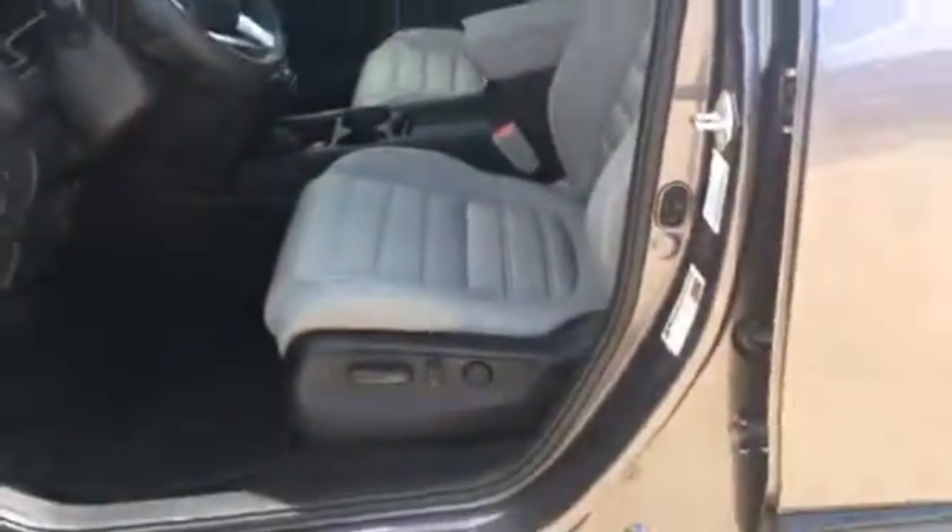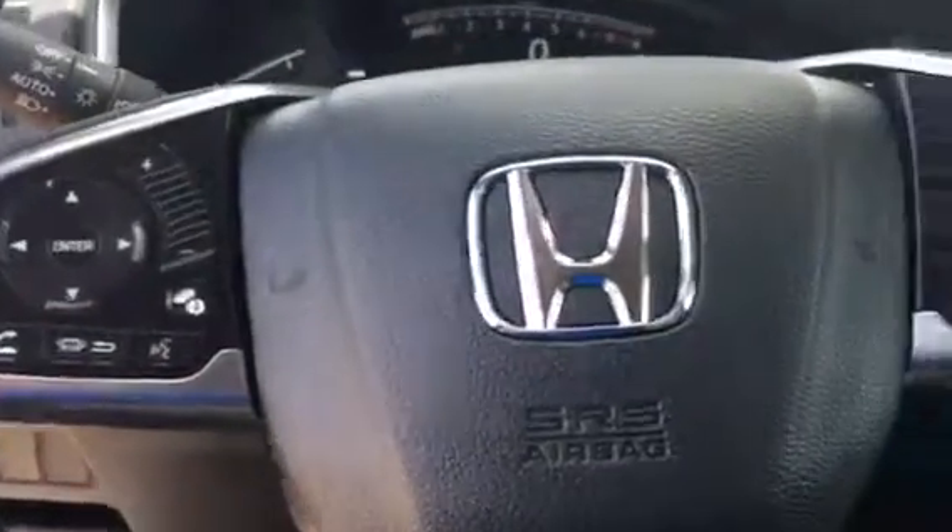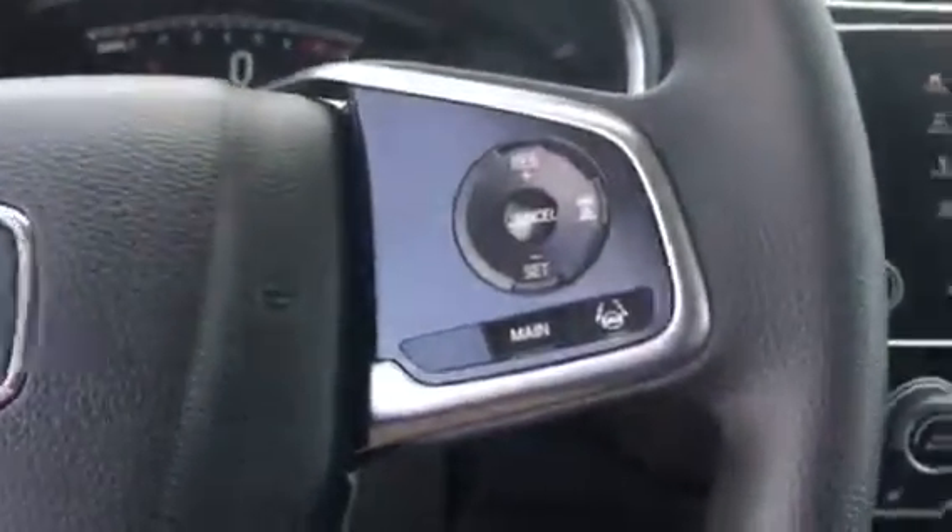On the EX model, some of the features you get are the remote start, which is right there built in onto the key. It gives you the 12-way driver's power seat. Of course, EX models and above all have the sunroof. Look at the way this dash is laid out — audio controls on one side with Bluetooth, and cruise control with the sensing package on it as well.